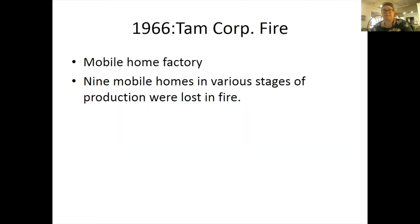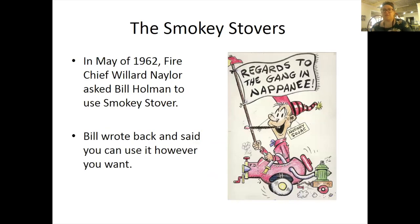In 1966, there was the Tamcorp fire. This was a mobile home factory, and nine mobile homes in various stages of production were lost in the fire.